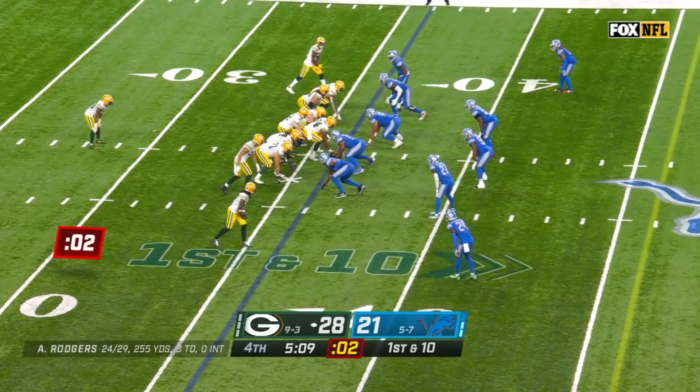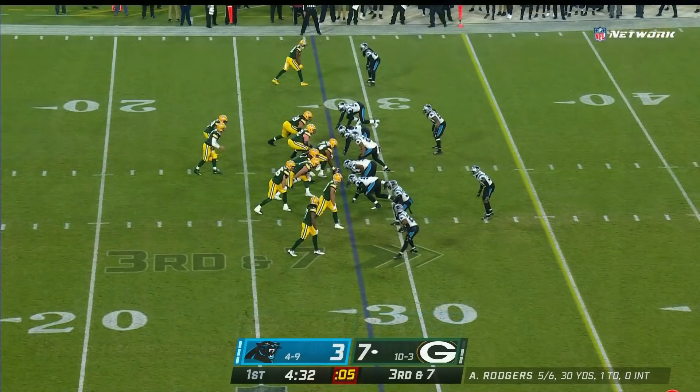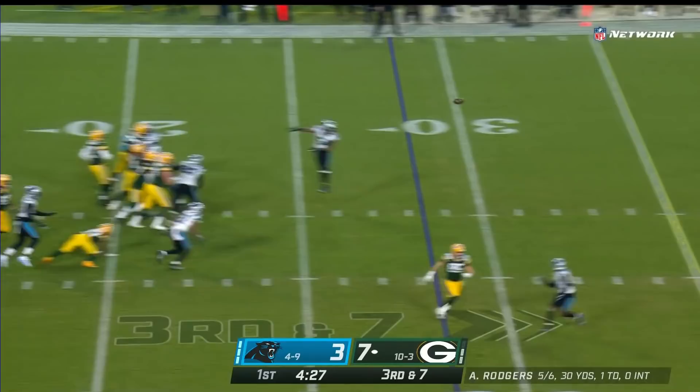Was not successful. Another quick screen to Adams. On third and seven, Rodgers and the Packers facing pressure — it's picked up — giving him time to find Adams for a first down.